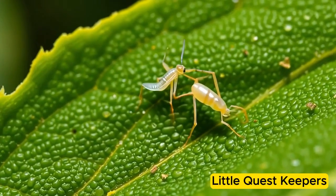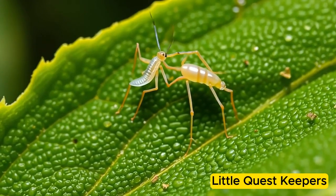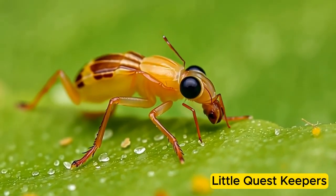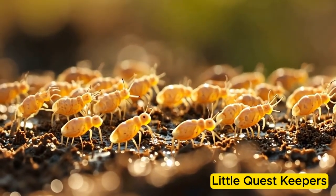Danny was pale and soft, with tiny legs and antennae ready to explore the world around him. As a nymph, Danny began to eat plants, small insects, and decaying matter to grow strong.